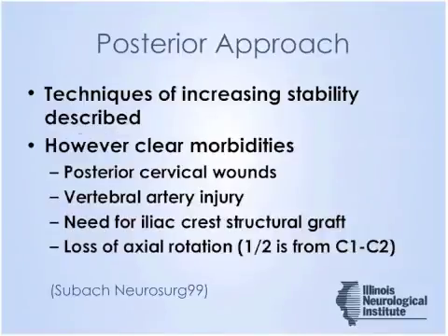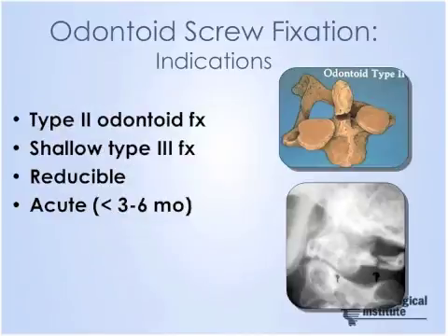I'm going to go to the benefits of the anterior approach. Particular indications for odontoid screw fixation will be type 2 odontoid fractures and shallow type 3. Dr. Harrop has already alluded to the differentiation between a true type 3 and a shallow type 3 with involvement of the facet complex.